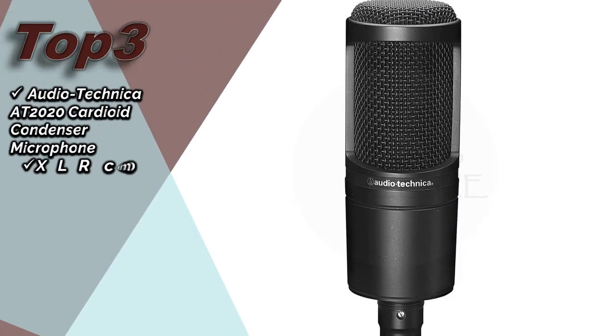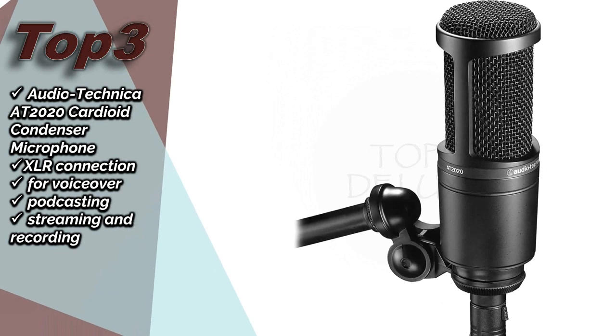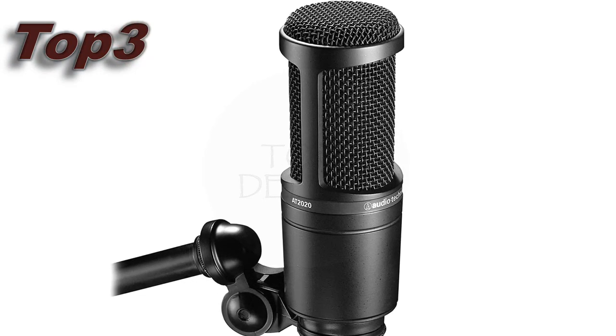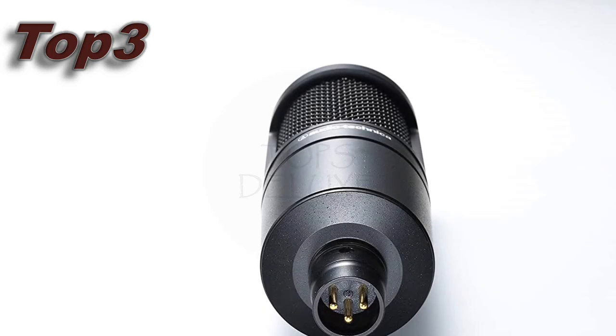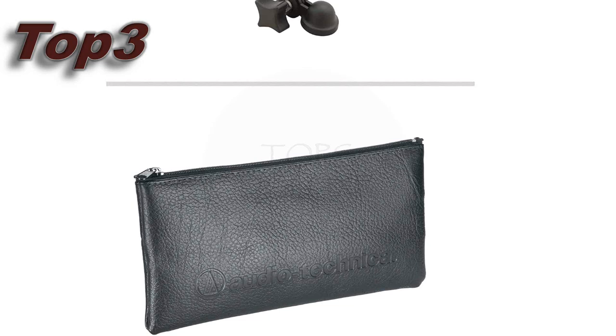Audio-Technica AT2020 Cardioid Condenser Microphone, XLR connection, for voiceover, podcasting, streaming and recording. Its approximate price is £89. More details for your purchase in the video description.